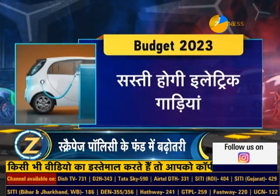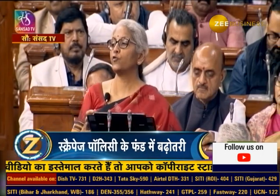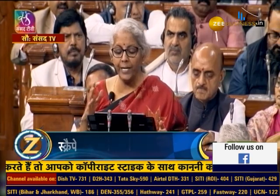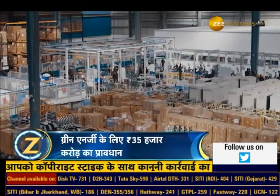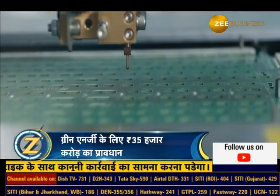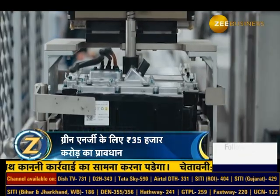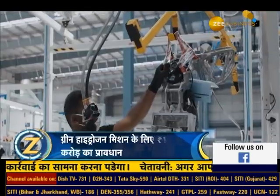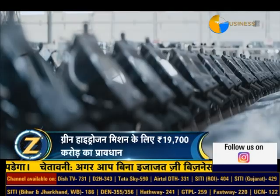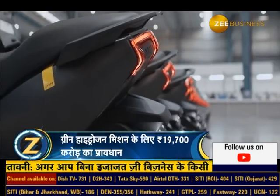Electric vehicles will become cheaper. Finance Minister Nirmala Sitharaman, while presenting Budget 2023, announced the removal of custom duty on imports of materials for lithium-ion battery manufacturing. However, this benefit will only apply to electric vehicles manufactured in India. The Finance Minister further stated that the government will continue to provide concessions on lithium-ion battery cells for another year.